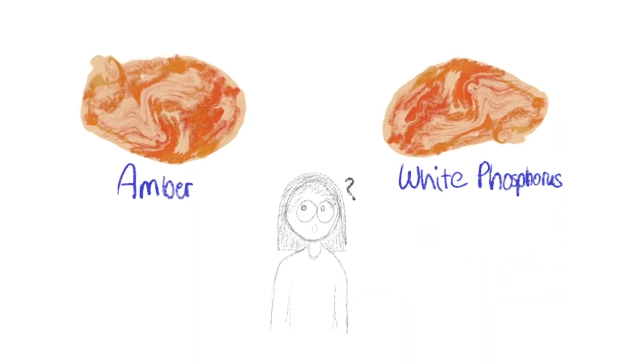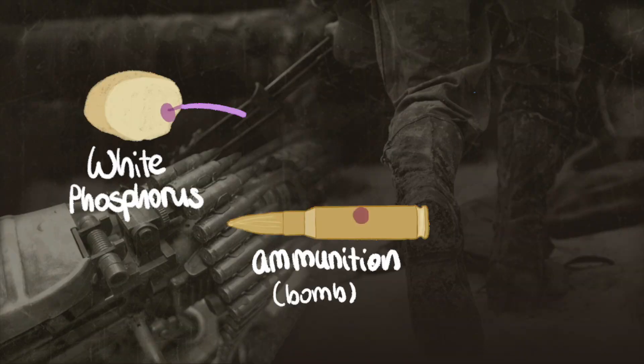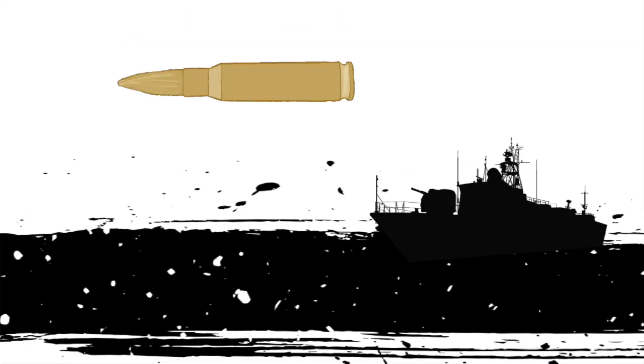White phosphorus is confusingly similar to amber and is common in the Baltic Sea, because white phosphorus was part of incendiary bombs in World War II. After the war, around 300,000 phosphorus munitions were disposed of in the Baltic Sea.